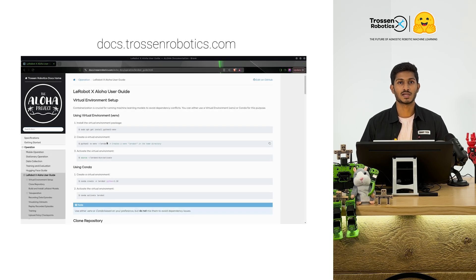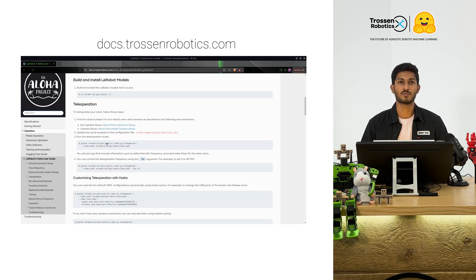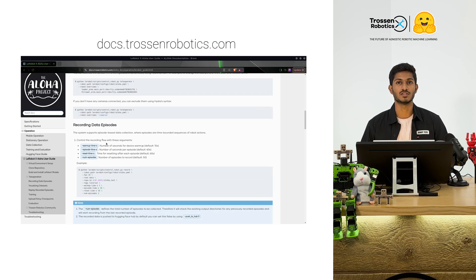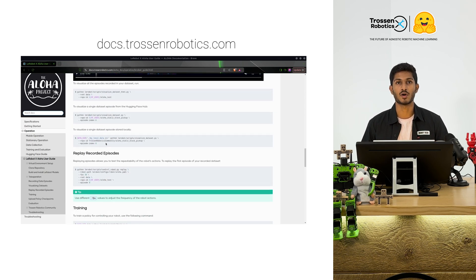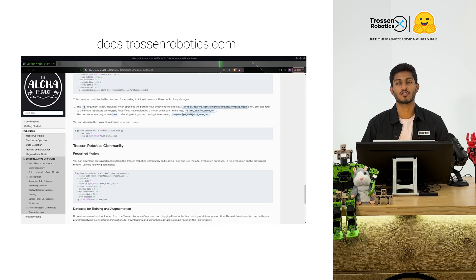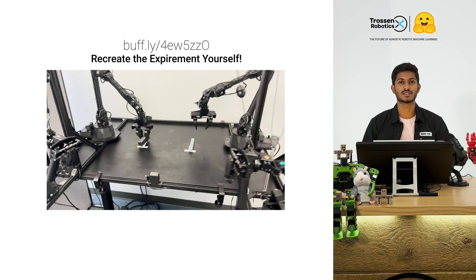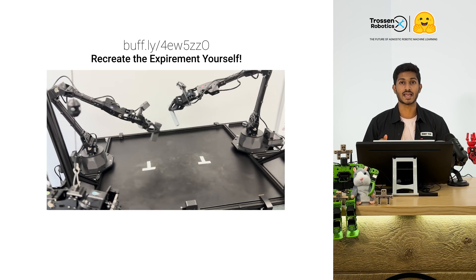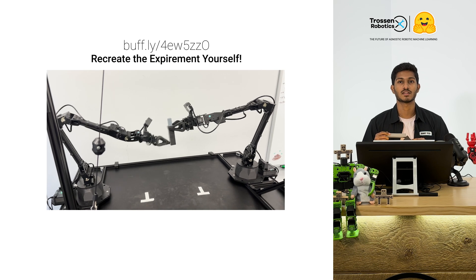Now let's talk about some important resources that will help you get started. We've put together detailed documentation to guide you through the integration of Aloha kits with Lirabot, available right now at docs.trossinrobotics.com. We've also set up some exciting demos that showcase what Lirabot can do with the Aloha kits — check them out to see the examples.